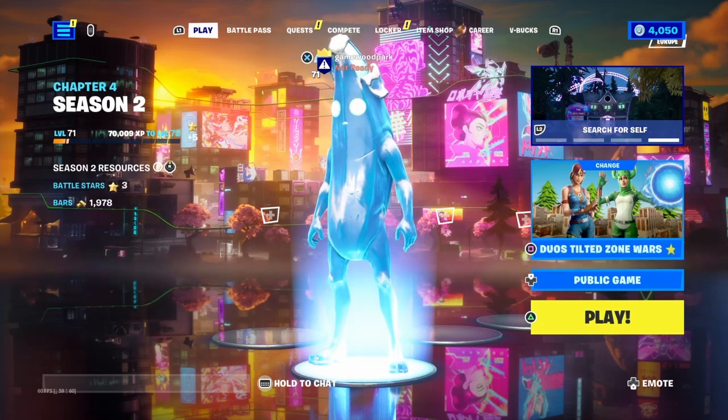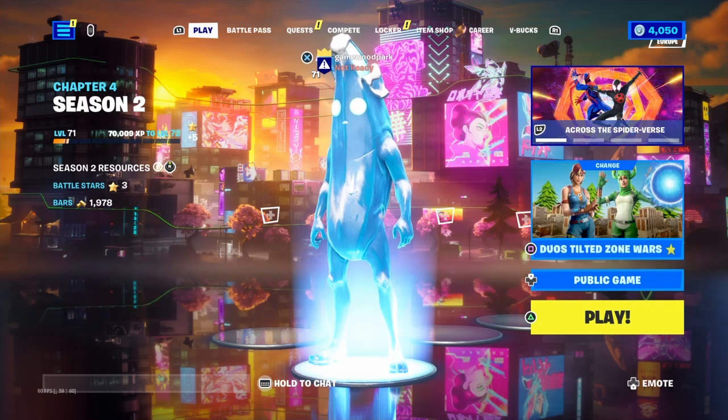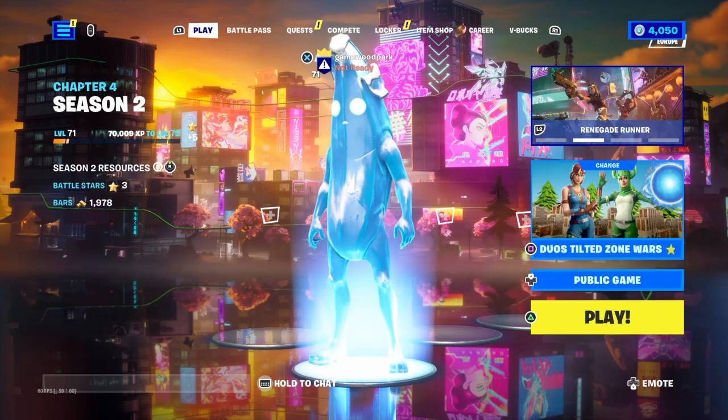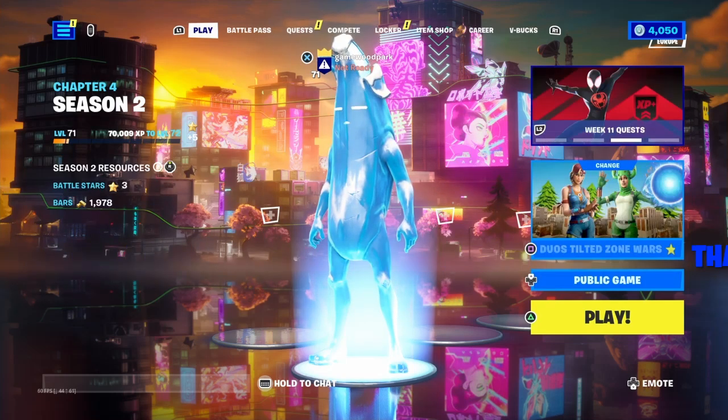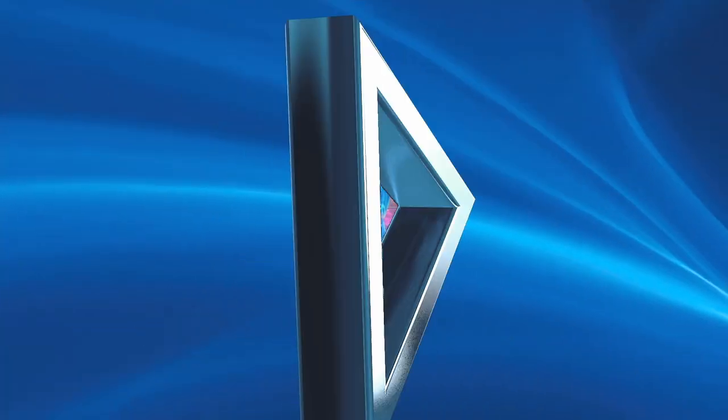Instead of doing a Fortnite montage for my sub special, I'm going to be doing a Rocket League one. The Rocket League montage will probably be out on Thursday, and if not, then it'll be out the following Monday. Thanks for watching!